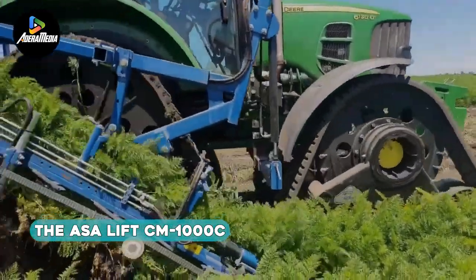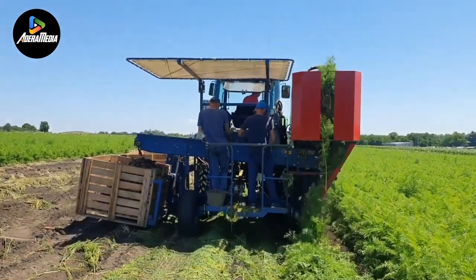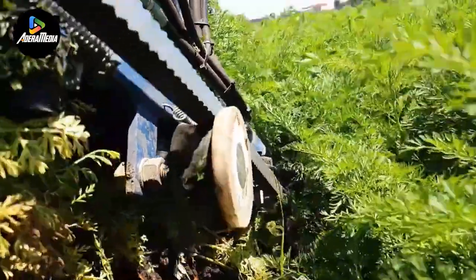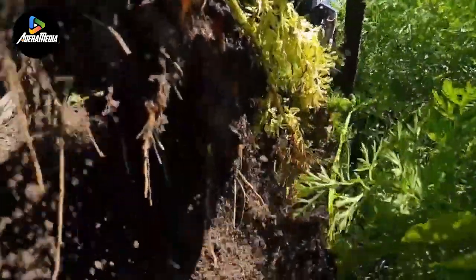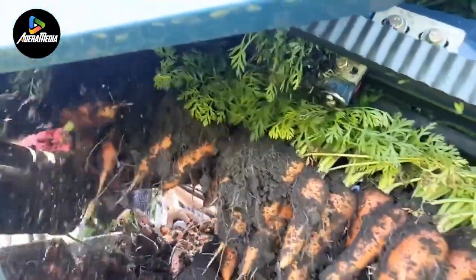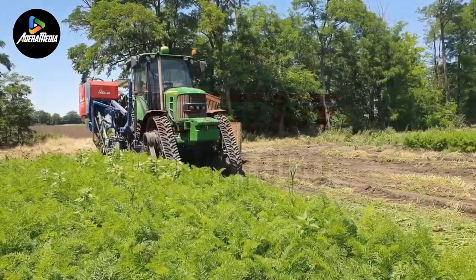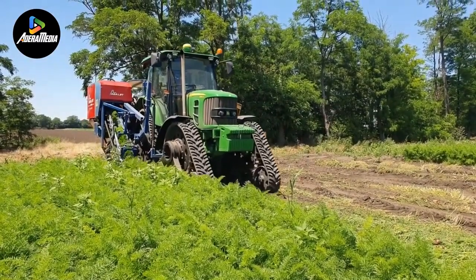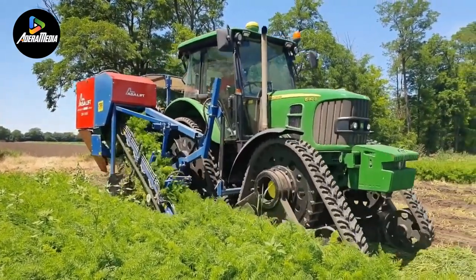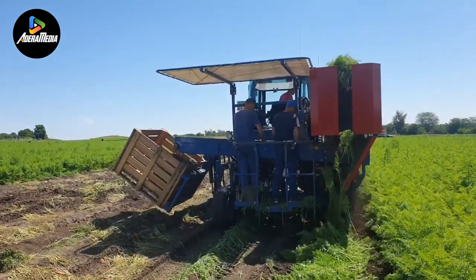Introducing the ASA Lift CM-1000C, a single-row mounted harvester equipped with an integrated box filling system, designed to efficiently harvest a variety of root crops such as carrots, red beets, and parsnips. Known for its robust mainframe, this harvester is engineered to withstand challenging operating conditions, ensuring durability and reliability. At the core of its functionality is a top-lifting system with a unique floating-drive mechanism, adept at lifting the crop and precisely cutting off the hull. A standout feature is its box-filling system, facilitating continuous unloading with maximum crop protection.